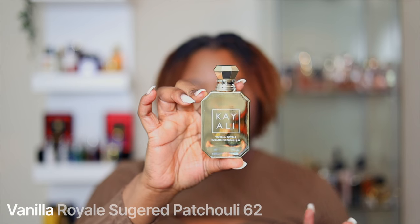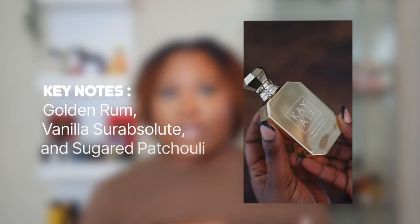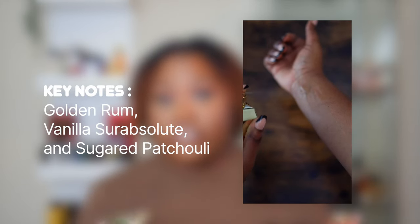I wanted to wait till the hype died down before getting this fragrance. It is Kayali Vanilla Royale Sugared Patchouli 62 — one thing about Kayali, they're gonna give you a long name. It is definitely a patchouli bomb, but it's not a dirty patchouli or a green patchouli — it's definitely sugared patchouli. They made the patchouli a little more on the sweeter side, and it's almost giving nutty, which I think is the patchouli mixed with the vanilla and the rum. Definitely one to test out if you like patchouli.